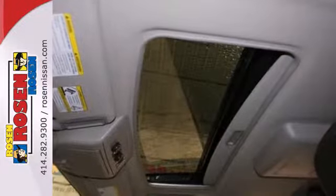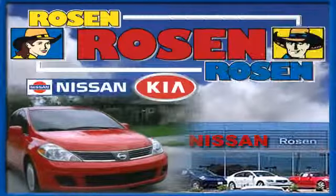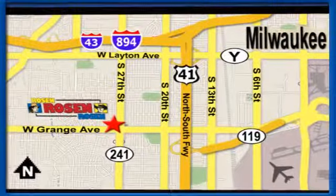Live big with this Nissan Armada. Take it for a test drive today. No pressure, no games, no aggravation. That's Rosen Nissan Kia. We're conveniently located just west of Mitchell International Airport at 5505 South 27th Street.